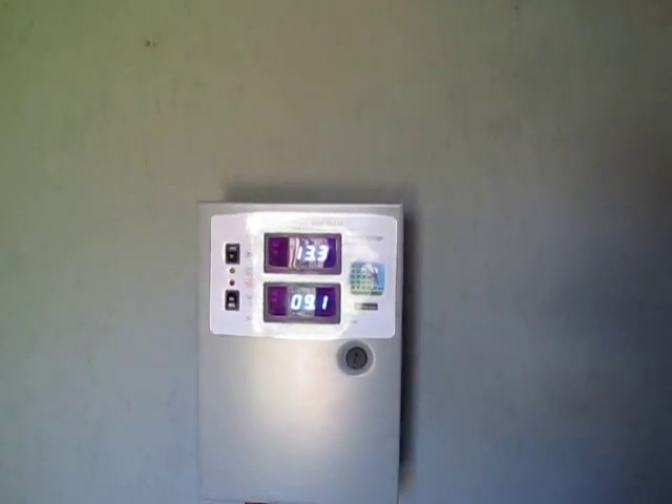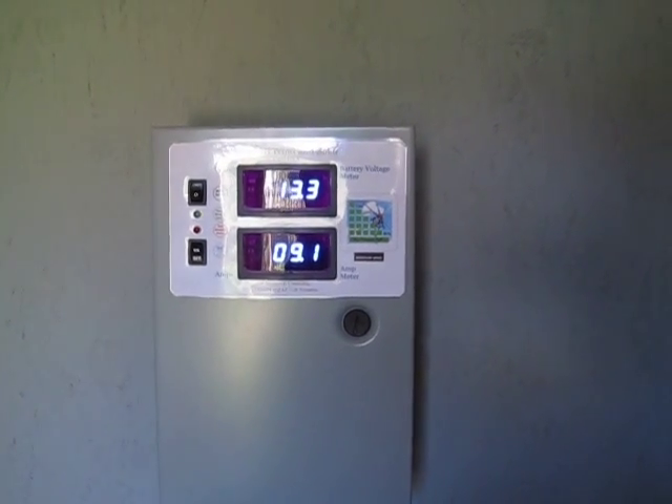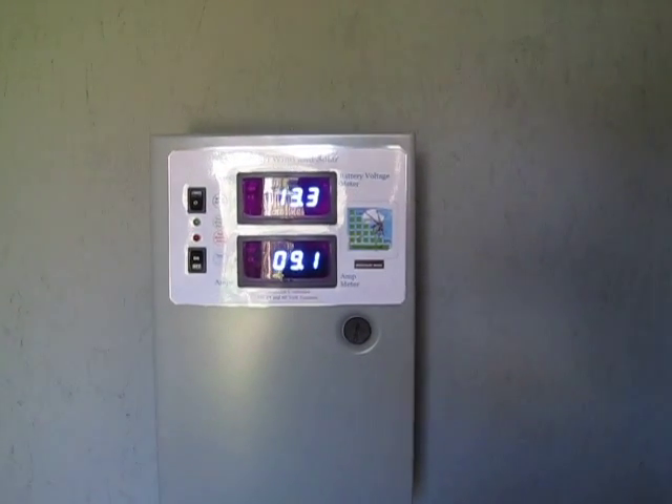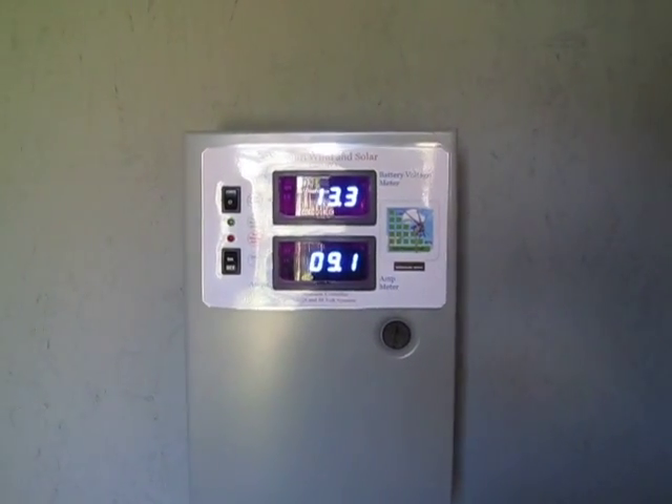We're at 13.3 already and getting 9.1 amps out of those. These are two 12-volt 120-watt panels, so they're doing pretty decent.